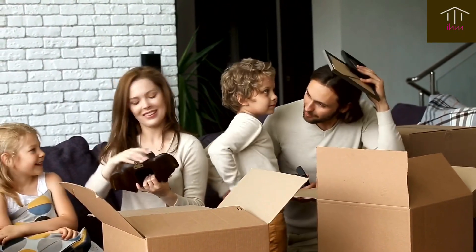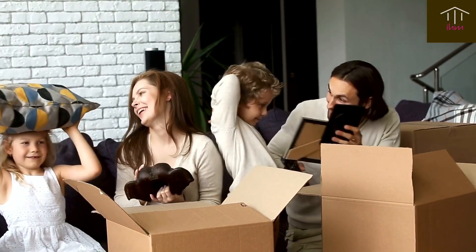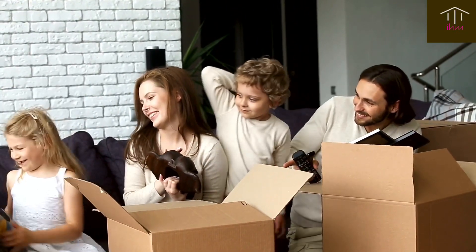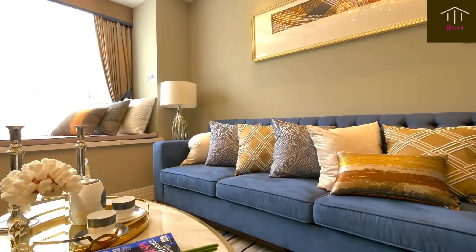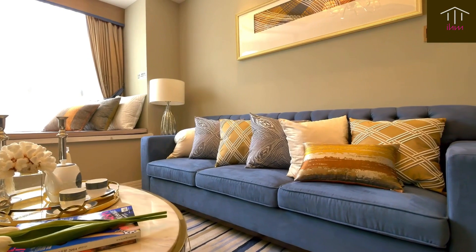The key to staging your home while living in it is to declutter and depersonalize. Start by packing away personal items such as family photos and knickknacks. This will help potential buyers envision themselves living in the space.